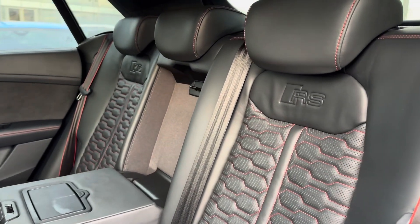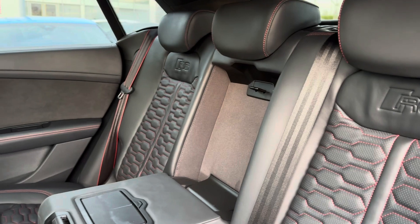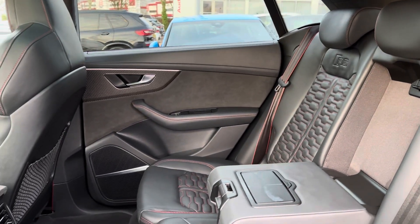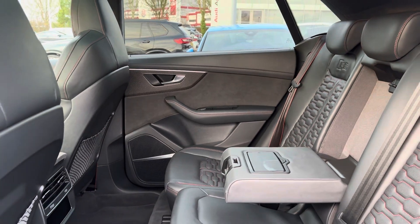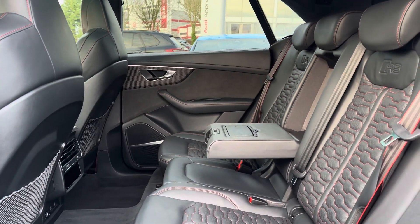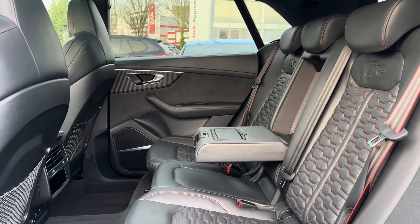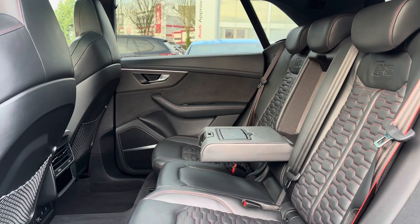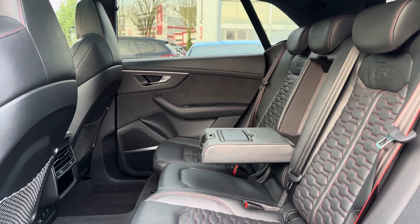Moving into the rear seats, you can see they're made from full black leather with dynamic stitching running down the centre, bringing the amazing exterior look into the interior while providing the utmost comfort for rear passengers. The middle seat also folds down to create an armrest with cupholders, and there are even climate controls for the rear passengers.